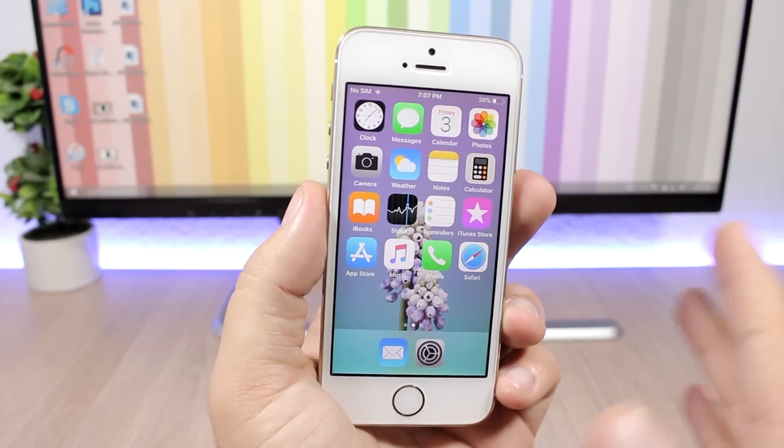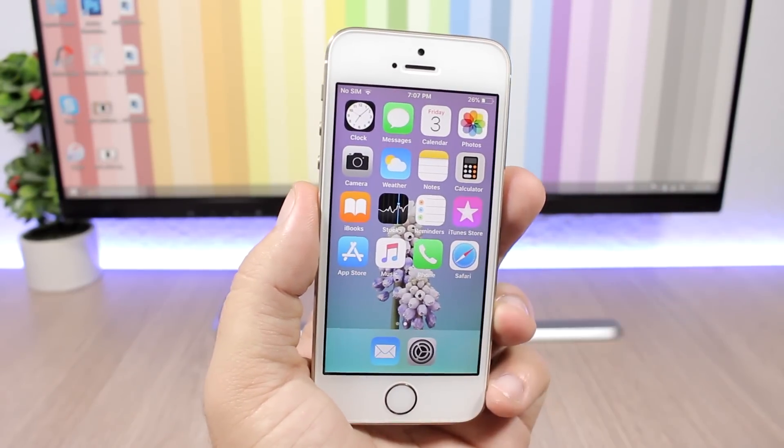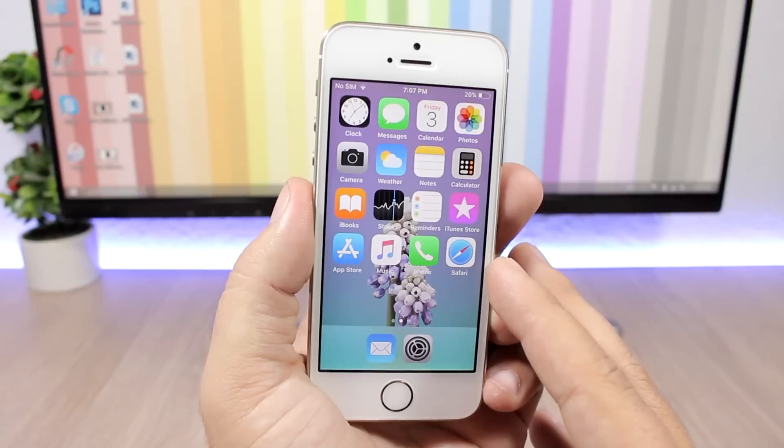I will do this test on the iPhone 5s, which is the oldest iPhone to support iOS 11 and it's the best one to see the difference in speed between different versions of iOS 11.